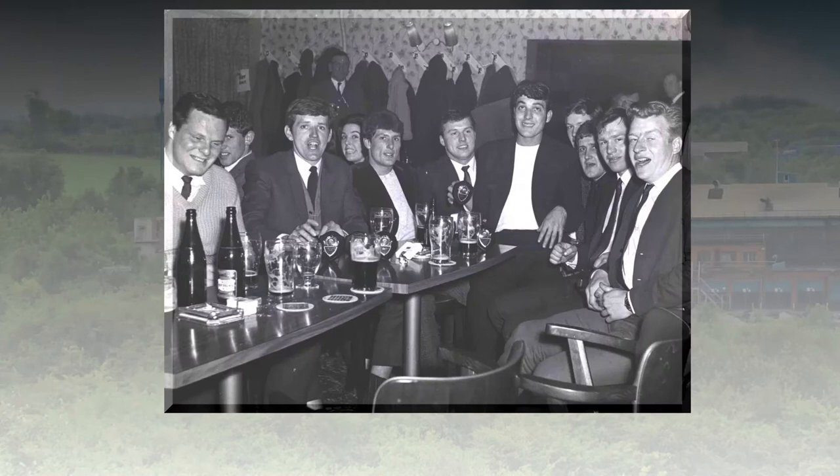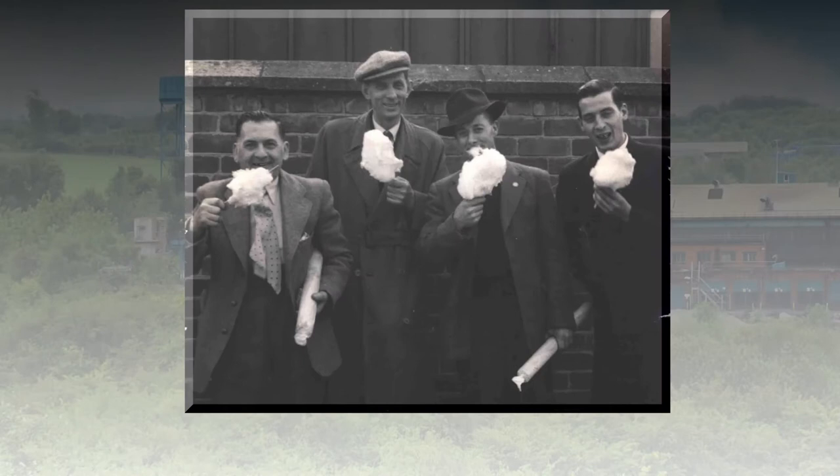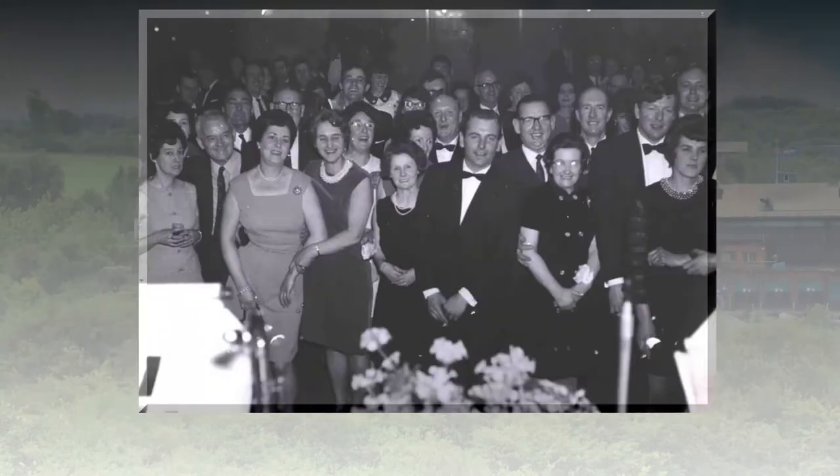Holwell has a rich history of generations of families working in the foundry. Some employees here today can trace their relatives working at Holwell as far back as 1904. It is a tradition we are very proud of, and we spoke to some of them about their memories of Holwell.